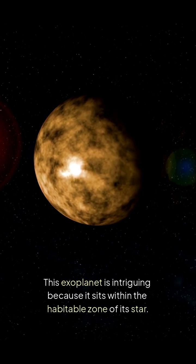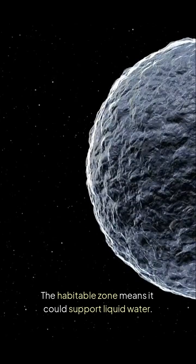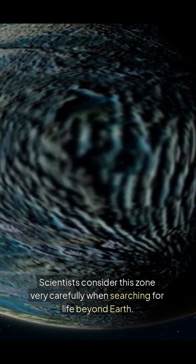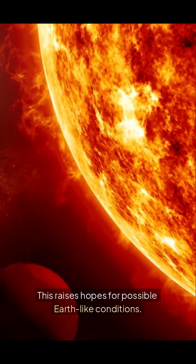This exoplanet is intriguing because it sits within the habitable zone of its star. The habitable zone means it could support liquid water. That's crucial for life. Scientists consider this zone very carefully when searching for life beyond Earth. KOI 1686.01 has a similar size to Earth, which raises hopes for possible Earth-like conditions.